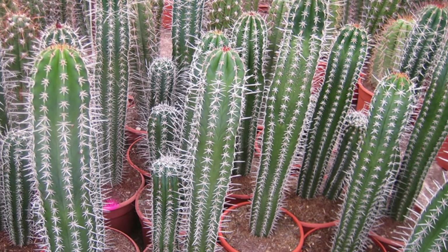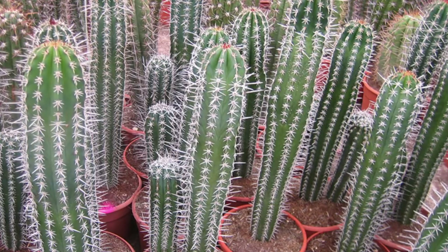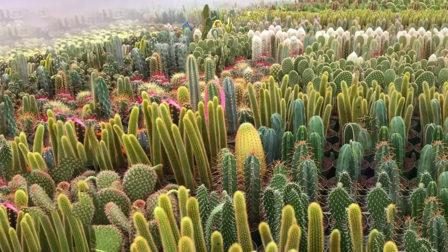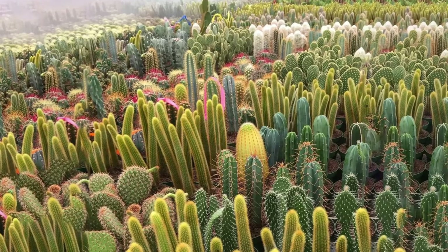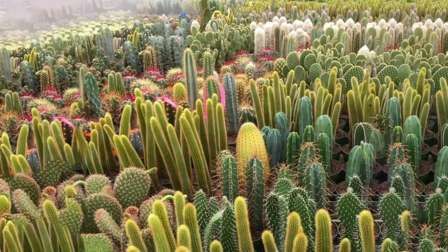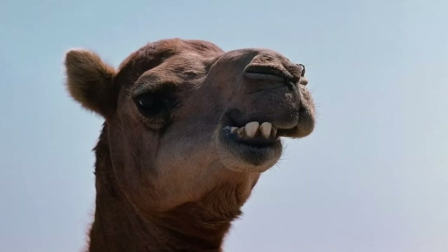Cacti are known to store water within their system. Since they do not have leaves like other plants, their stems take up this role. The huge, thick stem of cacti functions as a water storage tank, which would be extremely useful for the camel in the desert.